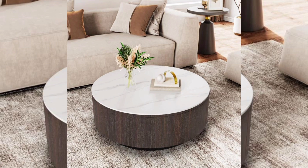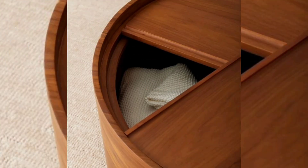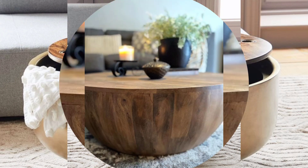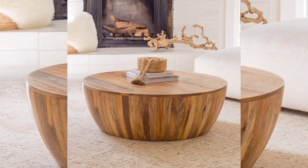Durability. Solid drum coffee tables are often made from robust materials like wood, metal, or stone. Their sturdy construction ensures longevity, making them a worthwhile investment in your home decor.